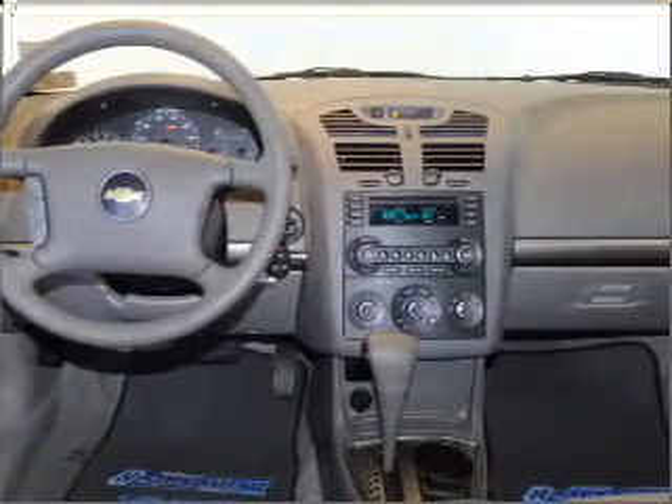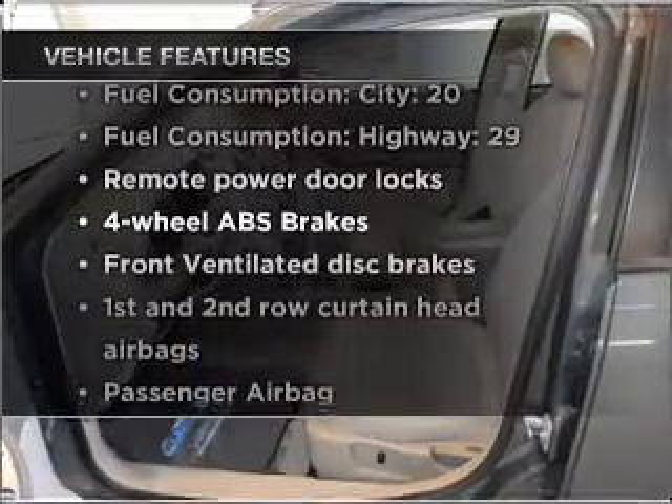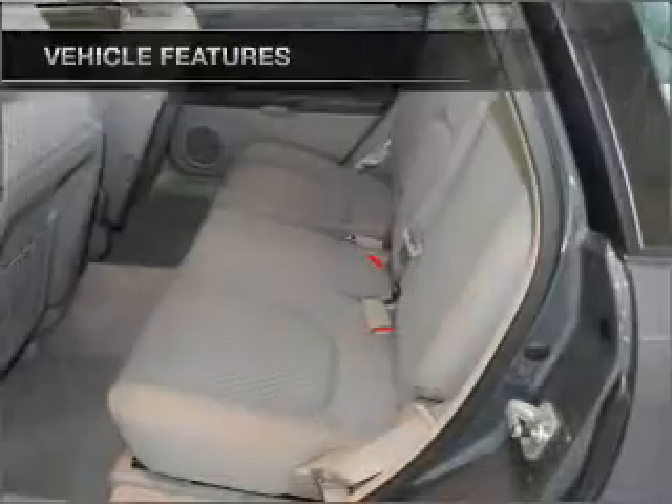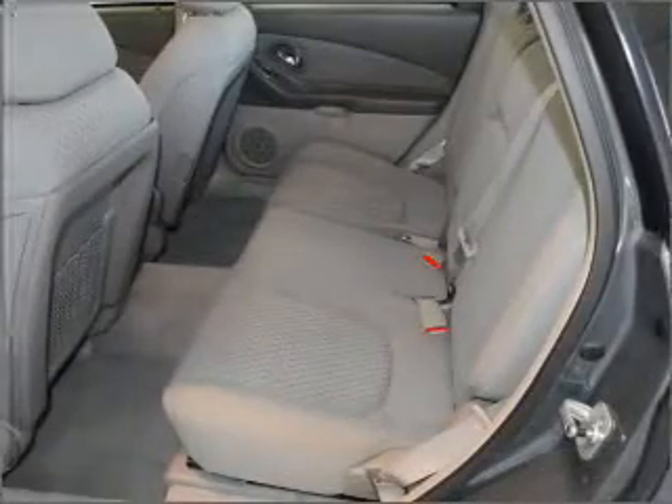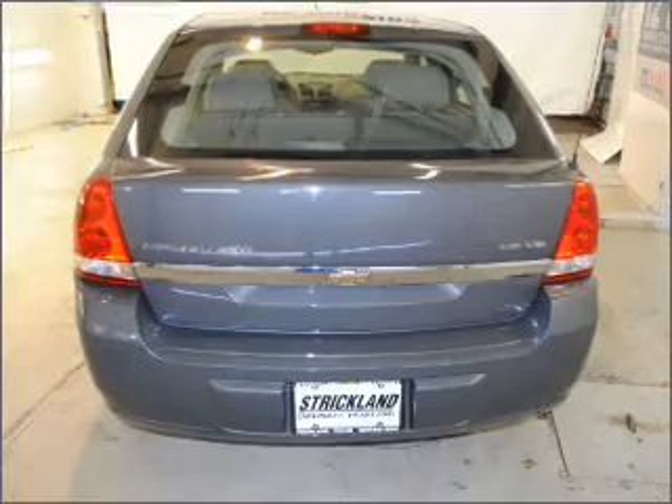Brake safely with the anti-lock braking system. Plus, enjoy these notable features included in this vehicle: air conditioning, power door locks, power windows, power steering, cruise control, power mirrors, and AM/FM stereo with a CD player.